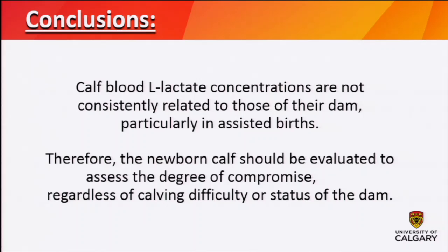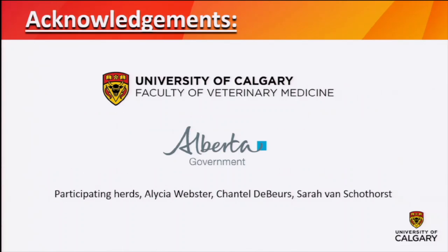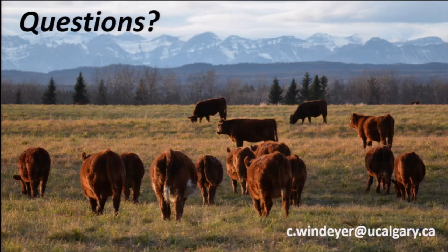In conclusion, calf blood lactate was not consistently related to that of their dams, particularly in assisted births. We believe we should be assessing newborn calves carefully for their degree of compromise regardless of how difficult their calving was or what the status of their dam might be. We still need to carefully assess these calves and potentially measure their lactate in the field. I'd like to acknowledge the University of Calgary and the Alberta government for funding, the participating herds, student Alicia Webster who did the bulk of this work, and research technicians Chantal and Sarah for their help. I'd be happy to take any questions.